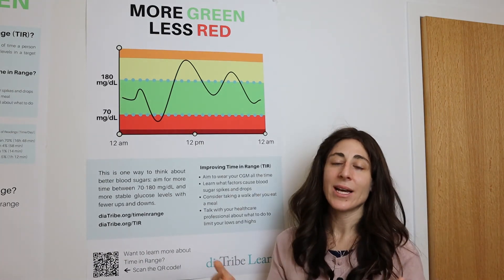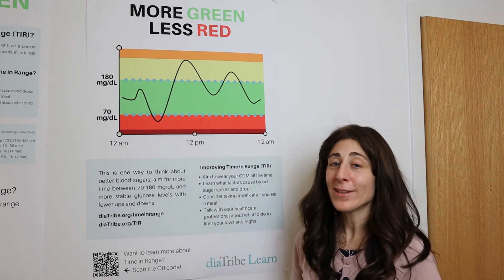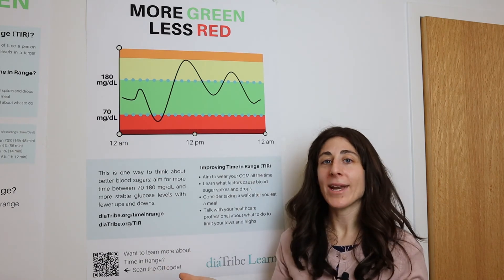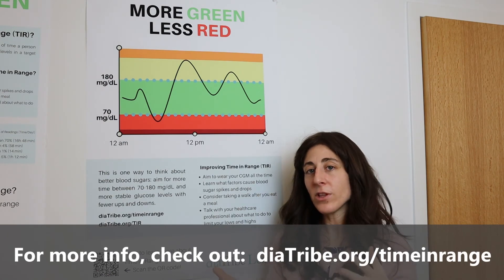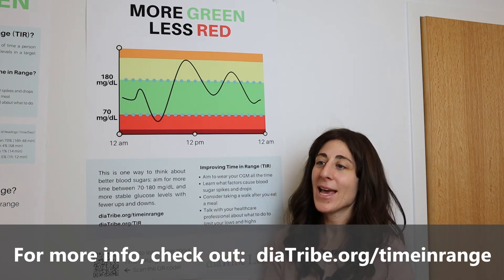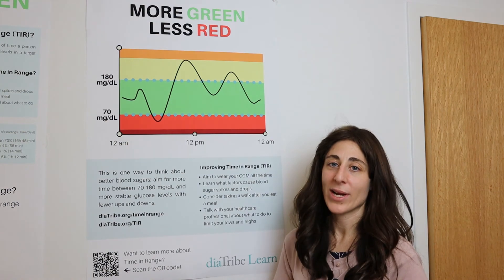Exercise and physical activity definitely help — walking after meals can sometimes reduce the spikes that occur with eating. Don't be discouraged wherever you're at. When people wear CGM for the first time they never knew where their blood sugars were running. Even someone checking finger sticks four times a day doesn't really know what's happening in between. You're going to learn a whole lot more and then you can work with your healthcare team to fine-tune everything and increase that time in range.